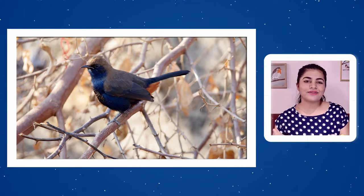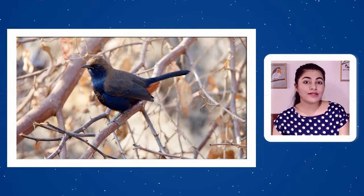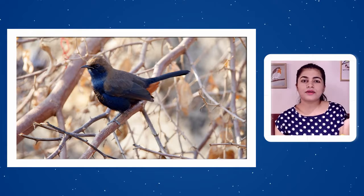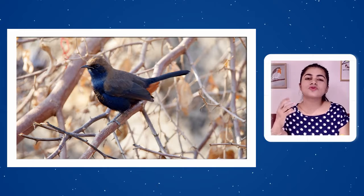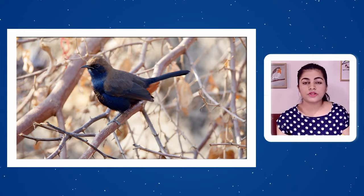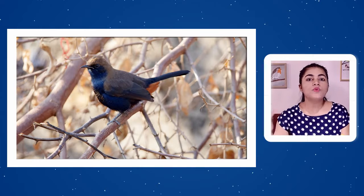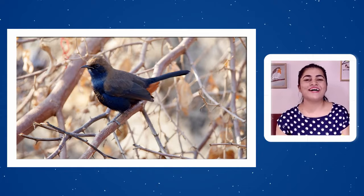Indian Robin is resident to the Indian subcontinent and is not found anywhere else in the world. Countries where it can be spotted include India, Nepal, Bhutan, Bangladesh, Pakistan, and Sri Lanka. Attempts to introduce it in other countries — including New York — have failed, possibly due to temperature or other environmental factors.